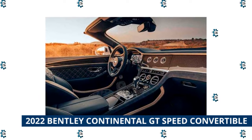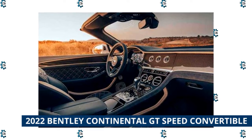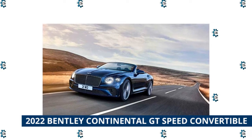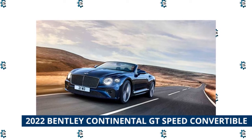Striking details include a forged Speed 22-inch wheel, available in a silver painted, black painted, or dark tint finish. The Bentley rotating display allows drivers to choose from a polished veneer panel, a digital infotainment display, or a trio of diamond knurled analog gauges for a classic and timeless look.